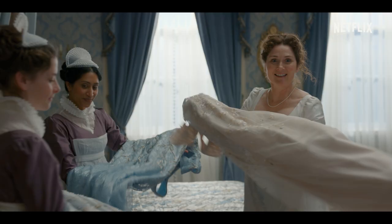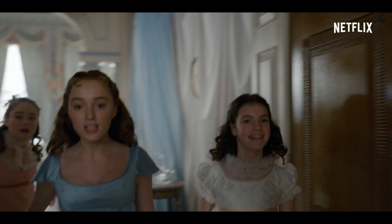Your dresses have arrived! Oh! It's quite ravishing!